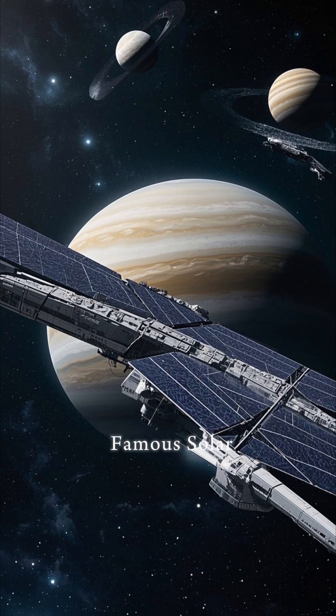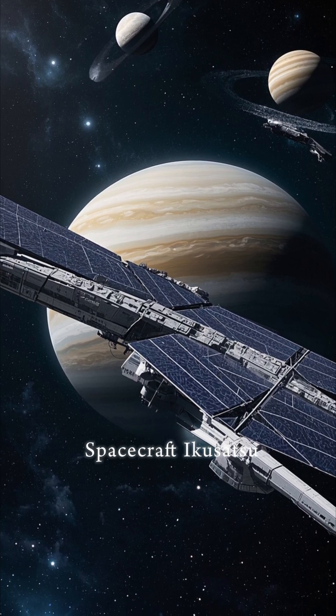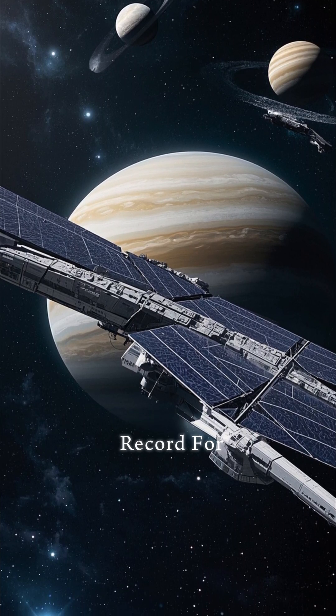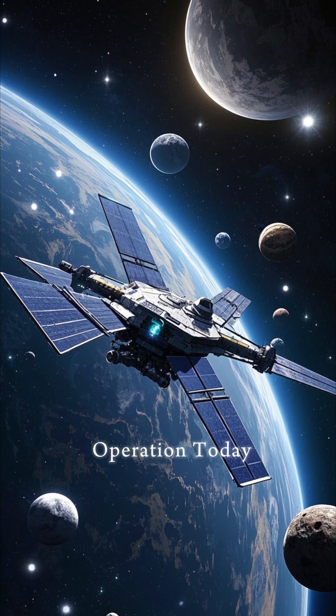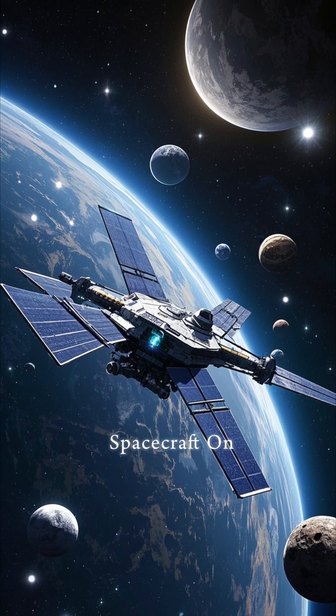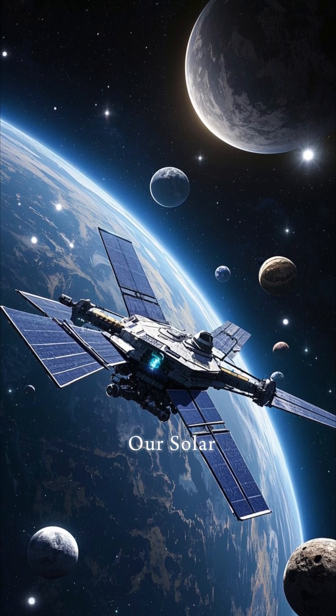One of the most famous solar sails was deployed by the Japanese spacecraft Weka-satsu, which set a new record for the fastest spacecraft ever to reach Jupiter. The solar sail is still in operation today, keeping the spacecraft on course as it continues to explore our solar system.